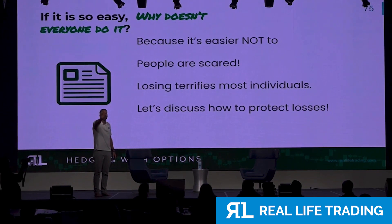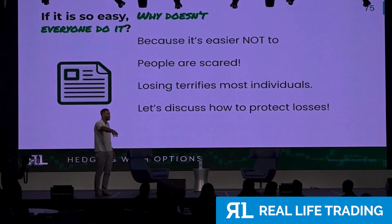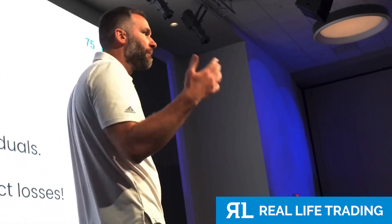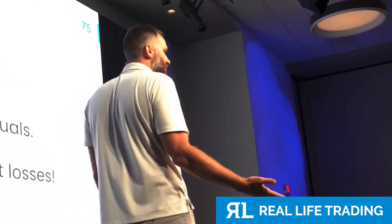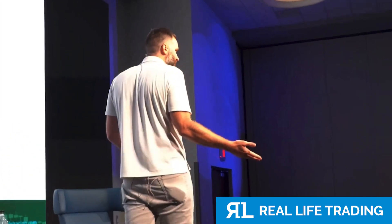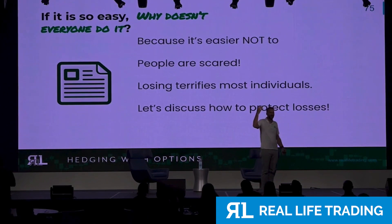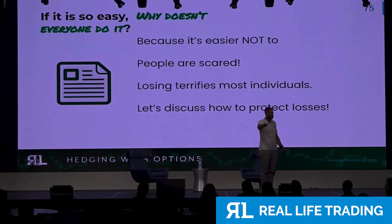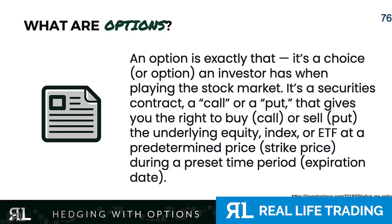Insurance on your stocks — is that amazing? I'm sure all of you right now have insurance on your stocks in case they go down, to protect yourself. In case of a giant collapse, so you can sell for a higher price and lock in guaranteed returns. Those are called put options.